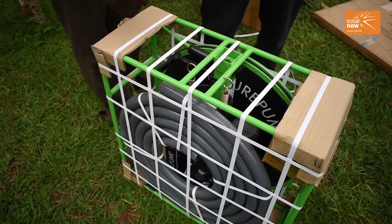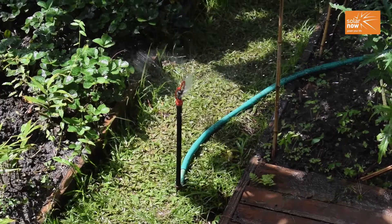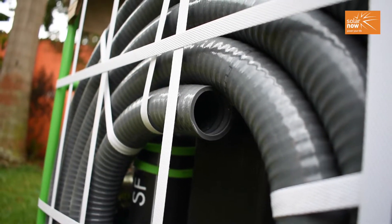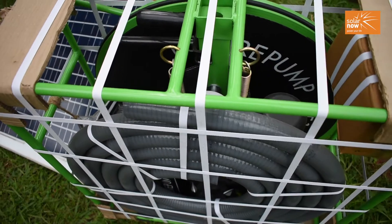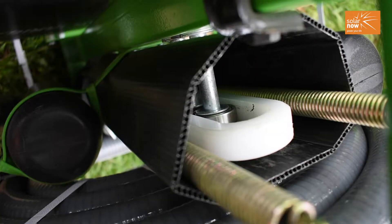When you buy a solar system from SolarNow, you can acquire it either on cash or credit. The credit period is up to two years, depending on your financial capacity, but you must pay a minimum of 15% of the total cost upfront. Additionally, customers benefit from a two-year warranty and free maintenance and service for up to five years. If your system develops a fault within that period, you receive service at no cost.